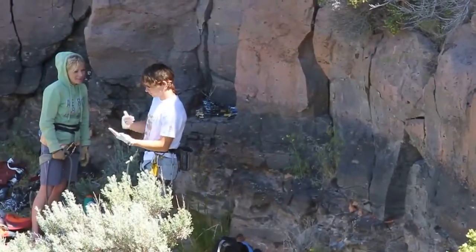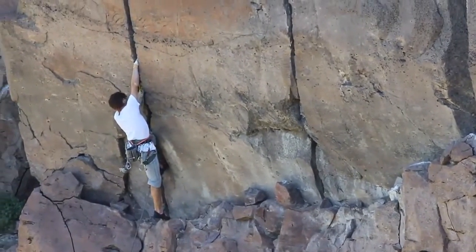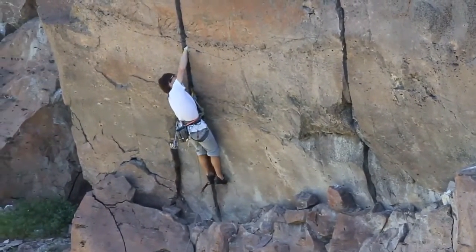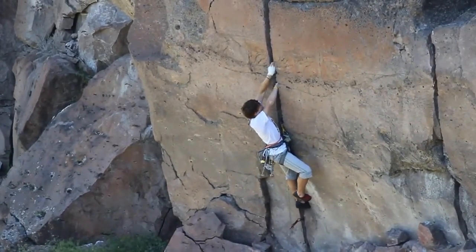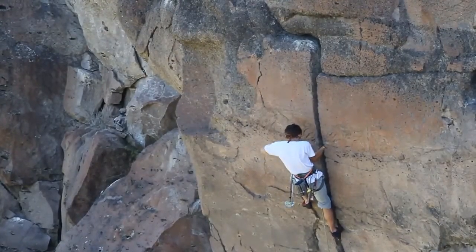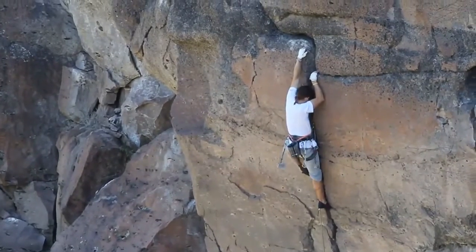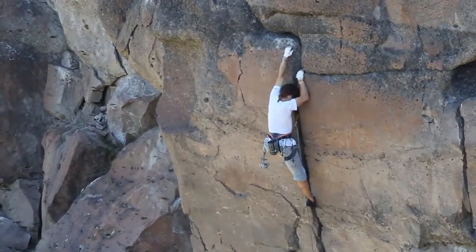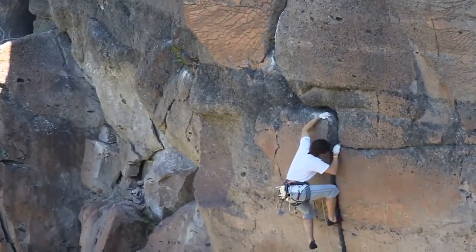This area consists of a band of volcanic rock, short in height, that features several crack systems that are just good enough to hone in your gear placing techniques. It's not the most amazing crag, but for those Southeast Idahoans, it's better than nothing.